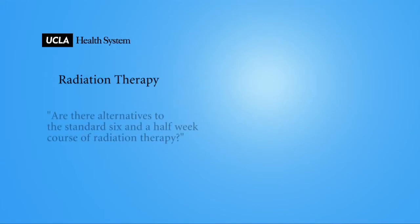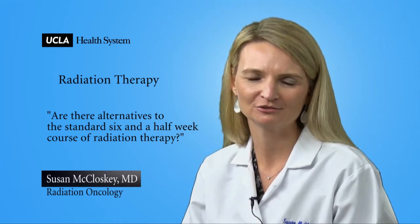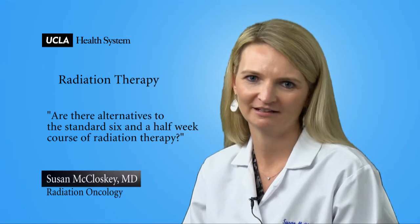Are there any alternatives to the standard six and a half week course of radiation therapy? Yes, there are alternatives. The most common alternatives that we use are hypofractionated whole breast radiation and partial breast irradiation.